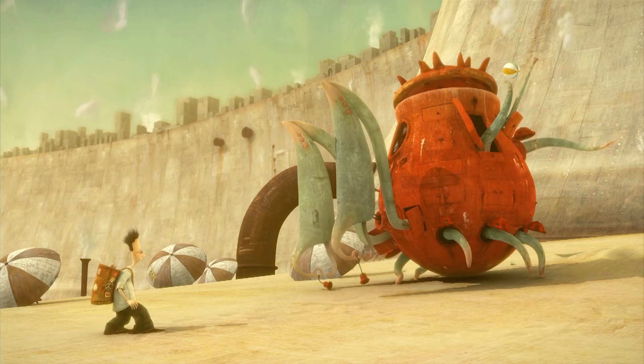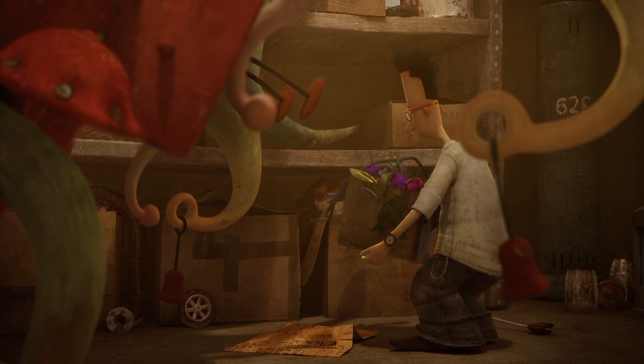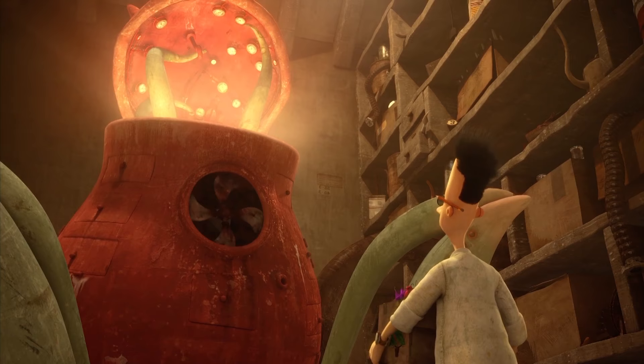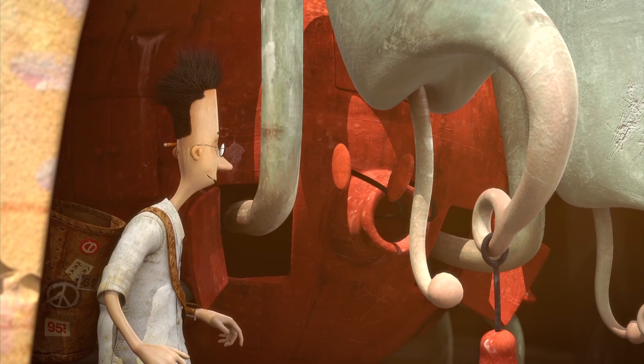The most exciting thing about moving to an animated medium was being able to see the Lost Thing move. When doing the book I had very particular ideas about how this creature would move — the way its tentacles would move in a joyful or sad way, the way its eyes, which are very small and nondescript and hard to show in a static picture, could really show its curiosity by having these two little things moving around.